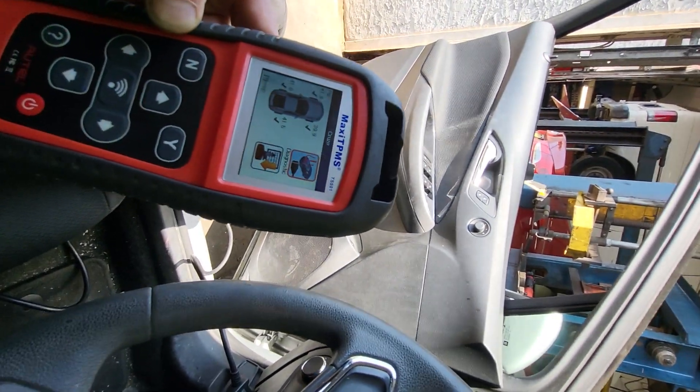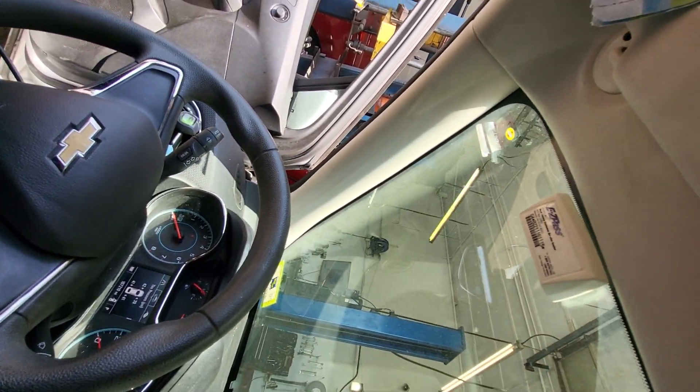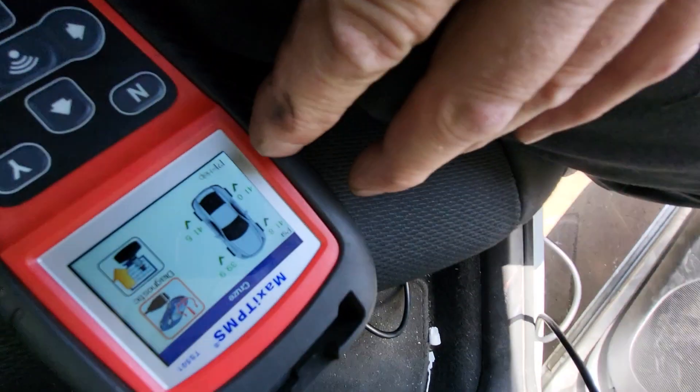But when you went to calibrate the vehicle to the sensors, you would get the initial beep indicating the BCM is ready to receive signals. Then when you went to the tires, it would scan the sensors, but the vehicle wouldn't beep — the BCM would not recognize the transmission from that sensor.